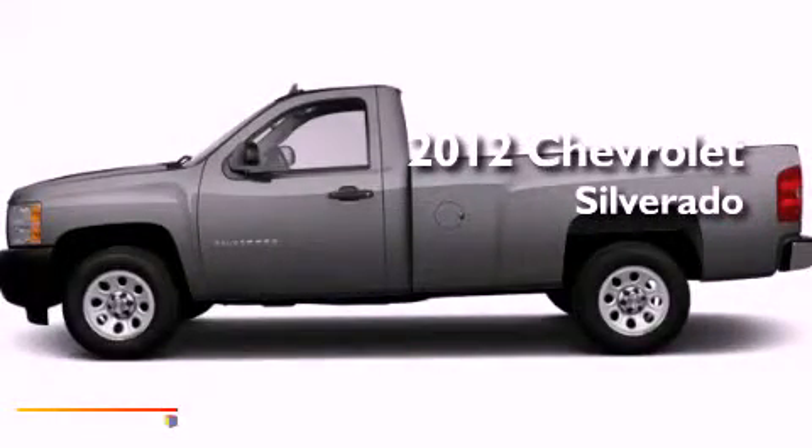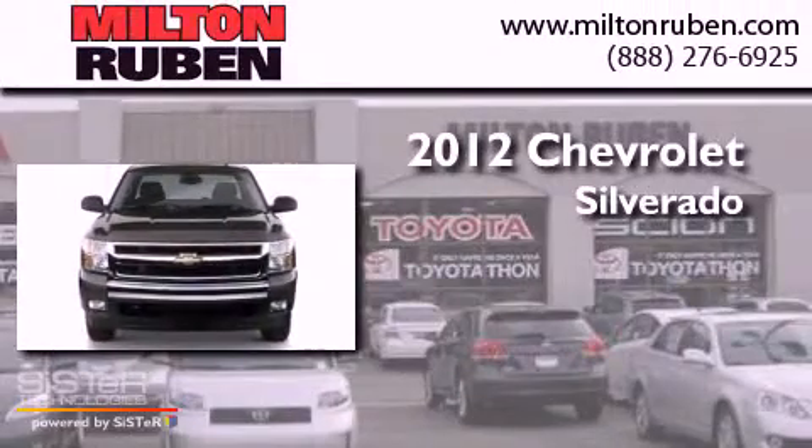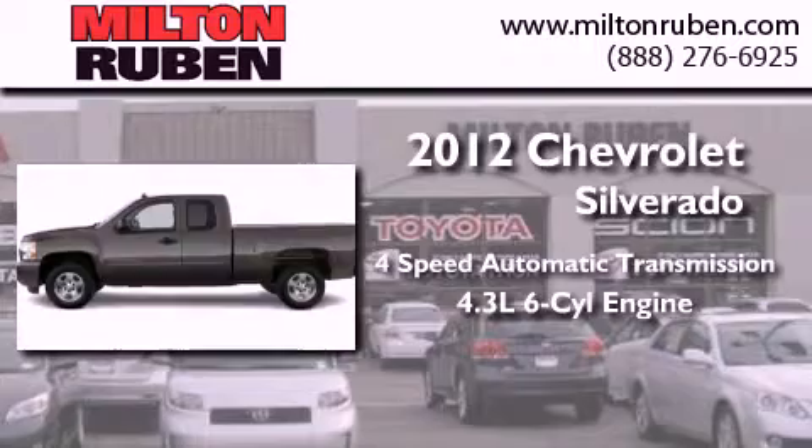This is a brand new 2012 Chevrolet Silverado. This truck has a 4-speed automatic transmission and a 4.3-liter V6.